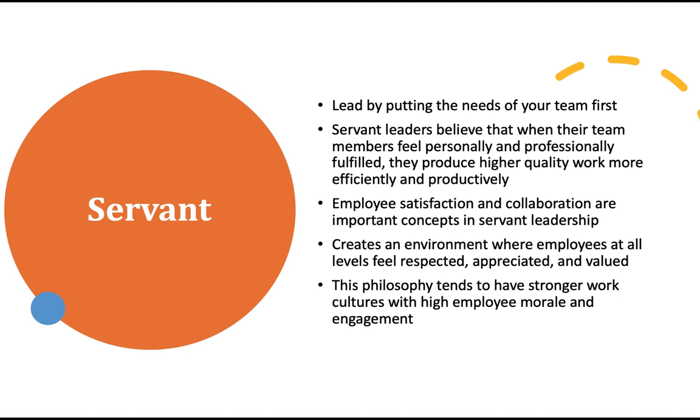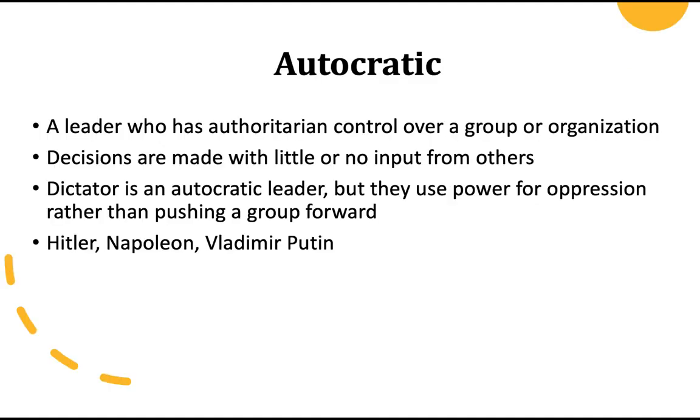Employee satisfaction and collaboration are extremely high under servant leaders. They create an environment where employees feel respected, appreciated, and valued, and the philosophy tends to have stronger work cultures and higher employee morale and engagement than other cultures. The autocratic leader is a terrible one — this is the leader who has complete authoritarian control over a group or organization. They don't care about input from anyone else; they make their own decisions and are not collaborators. A dictator is also an autocratic leader, but uses power for oppression rather than pushing a group forward. Examples include Hitler, Napoleon, and Vladimir Putin.